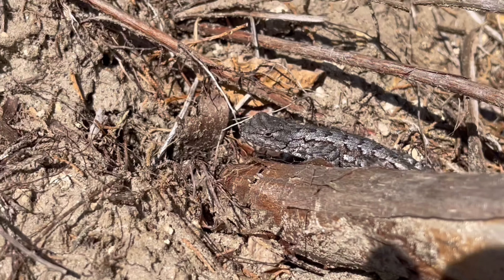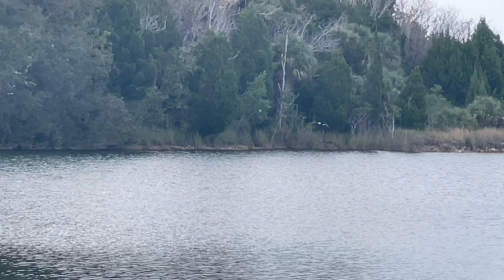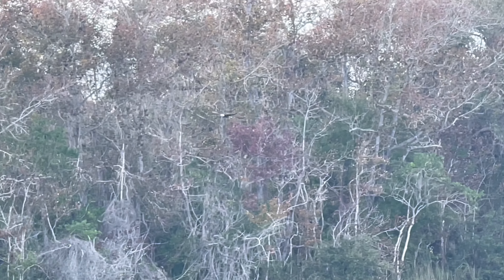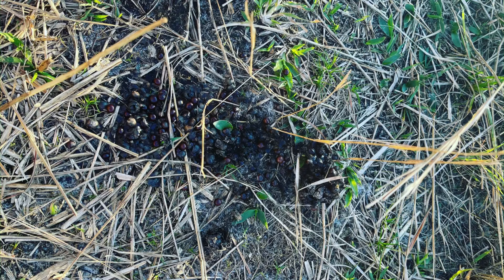Once we made it down to the lake, we had this beautiful flyover by an American bald eagle, which was pretty cool. And just as a reminder that we are not the top predator — we did run across several piles of bear scat. I'm definitely going to be filming bears in the future; it's inevitable.